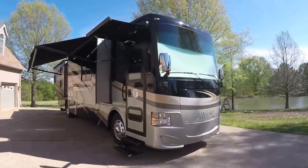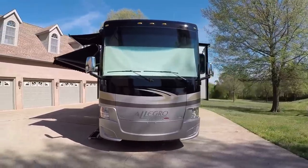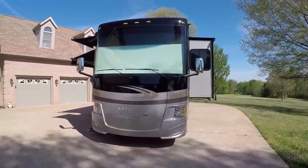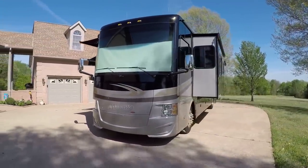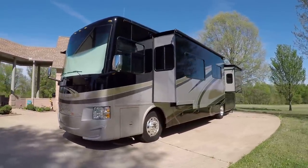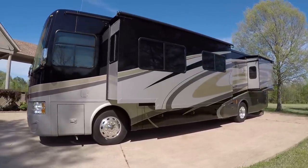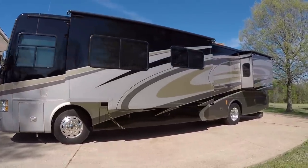Welcome to Sunset Motors. My name is Frank Girard. We have a beautiful 2016 Tiffin Allegro Open Road. This is the RED version, which stands for rear-end diesel. It's got a 360 Cummins with a six-speed Allison transmission — a great power plant on the Freightliner chassis.